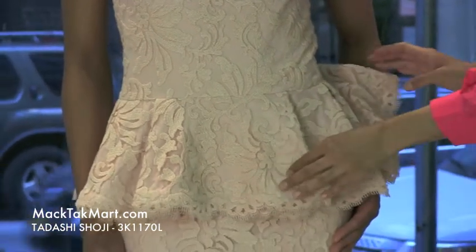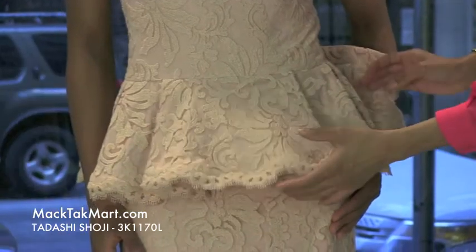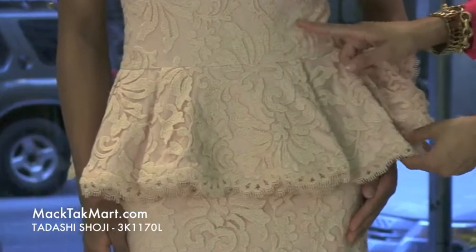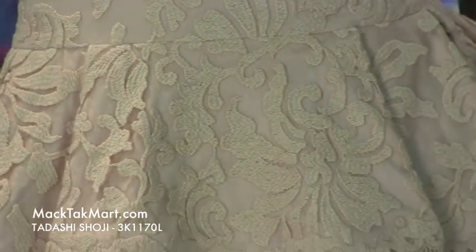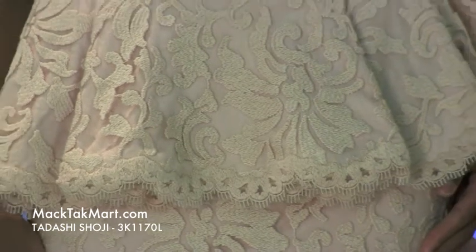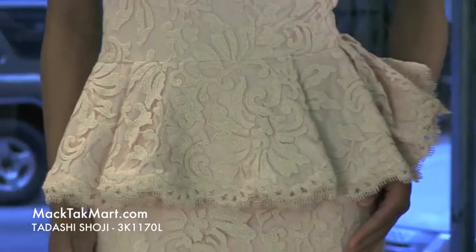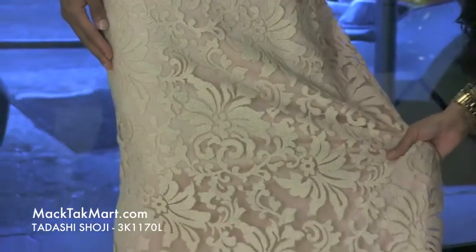It actually has pleats here within this lace and sheer underlay. Absolutely gorgeous — I love the knit work here with this lace, absolutely amazing. Towards the mid waist and on down to the bottom of this dress, it's more of an A-line, showing all of the knit work and the lace.